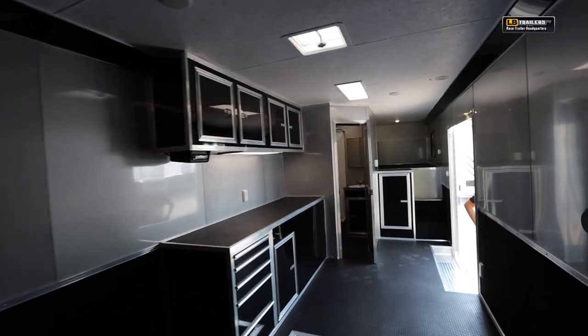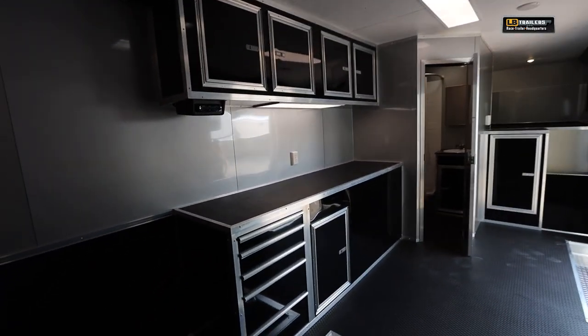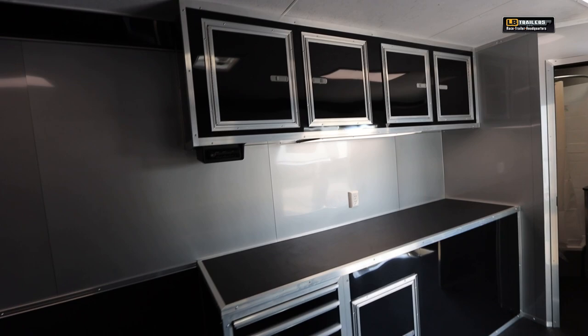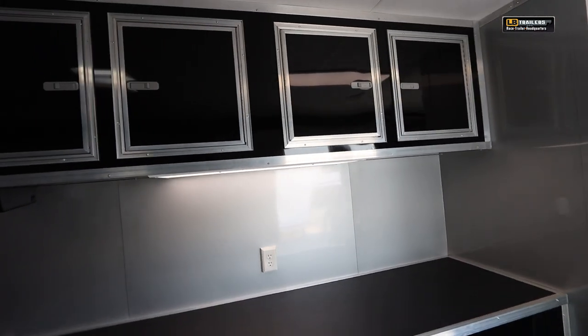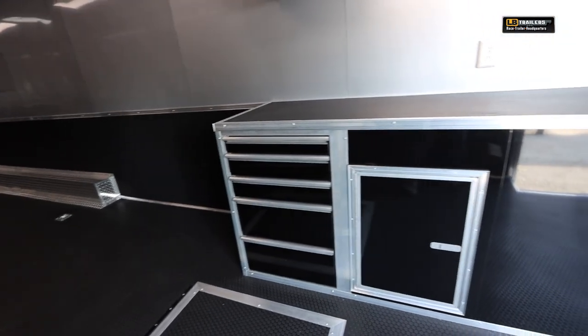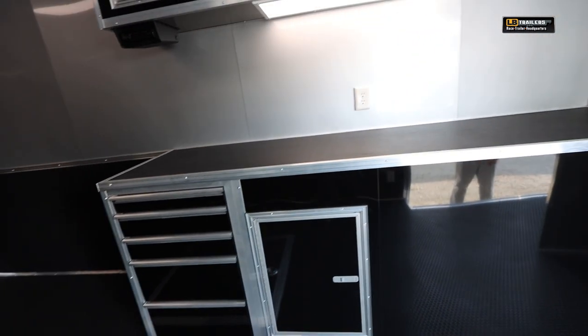There's a full upper and lower cabinet package on this unit with extra height on the overhead cabinets, great for fitting helmets or other taller items, along with a five-drawer toolbox in the lower cabinet. Of course you also have an access door and a fully enclosed and lined generator compartment.